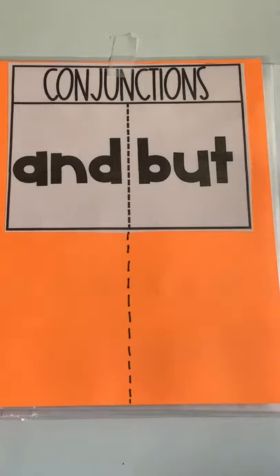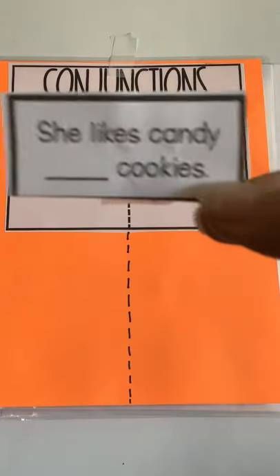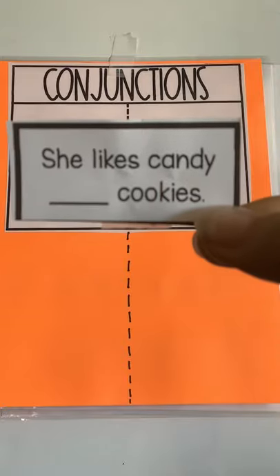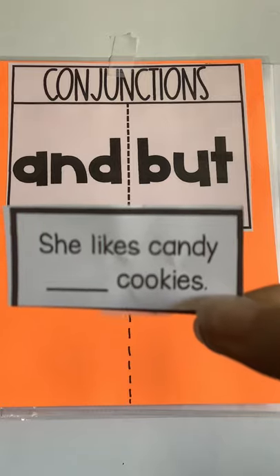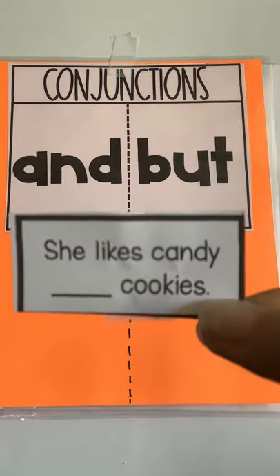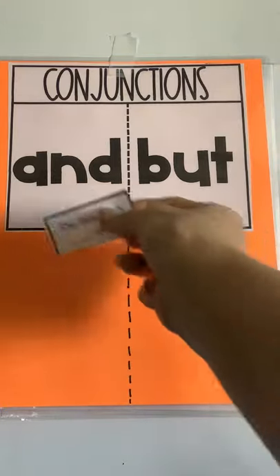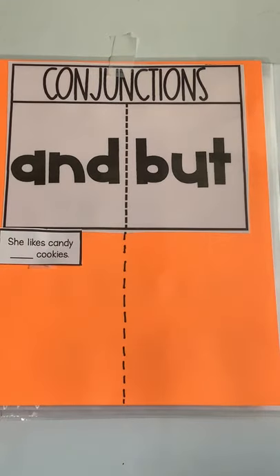Our first sentence says — let me get it up there so you can see it — "She likes candy blank cookies." She likes candy and cookies, or she likes candy but cookies? Yeah, that's a pretty easy one. It's going to go under the "and" column.